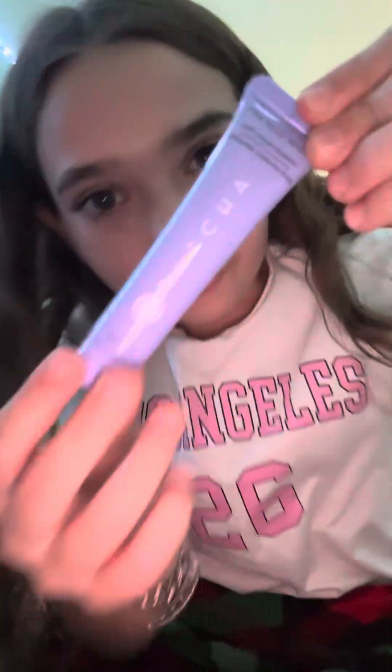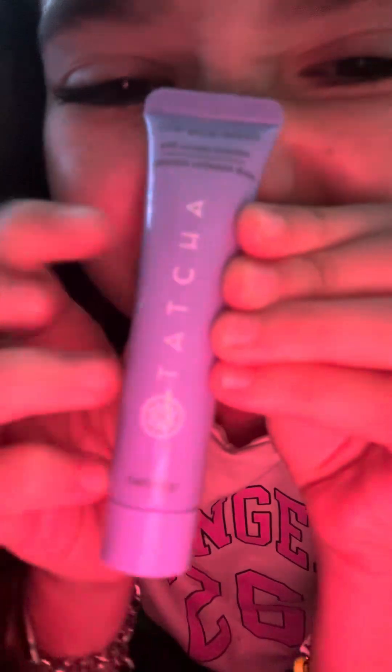Oh my god, I love Ipsy so much! We got this Tatcha The Rice Wash Soft Cream Cleanser. Fun fact: my sister actually had this and I used the whole thing because I loved it so much. I love love love Tatcha, so I'm definitely gonna be using that.